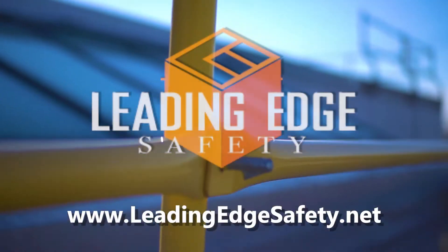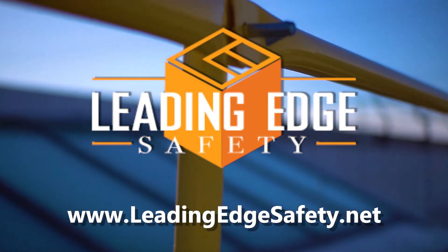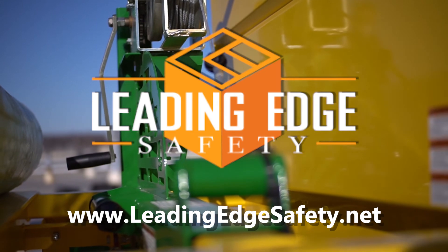At Leading Edge Safety, we take the first step so you don't have to take your last. Get started at LeadingEdgeSafety.net.